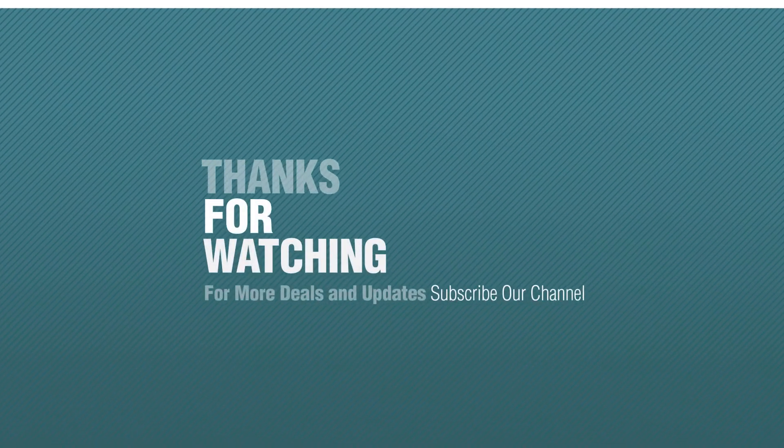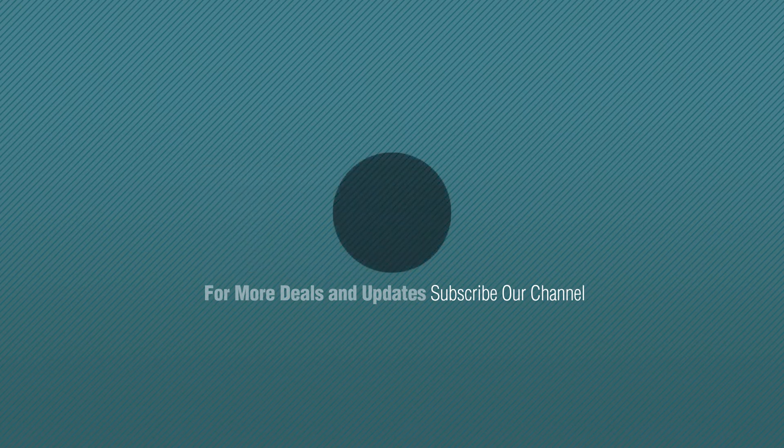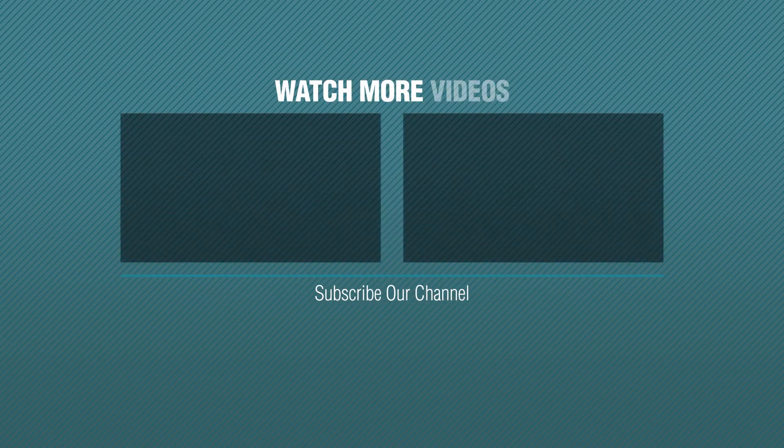Thanks for watching this collection. If you like it, subscribe to our channel. Please check out this category.